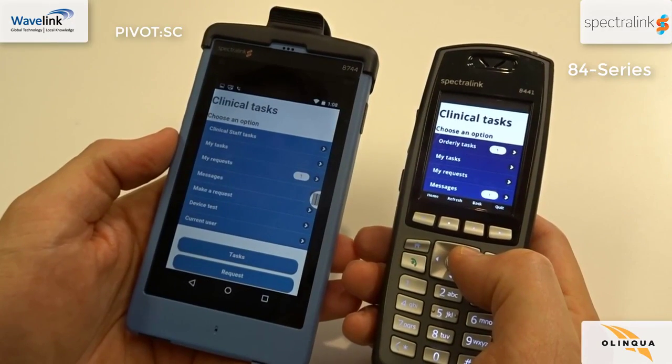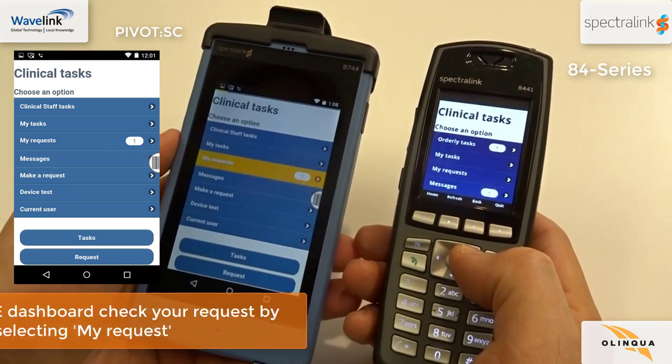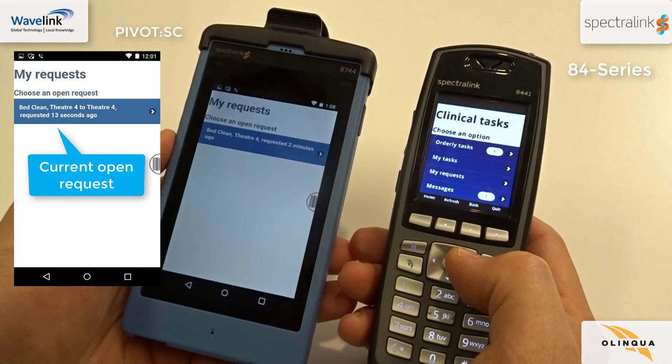Back to your clinical task menu. To check if your request has been processed, select My Request. Notice that there is a little one in this section — this means you have one new request. Click on it for more details.